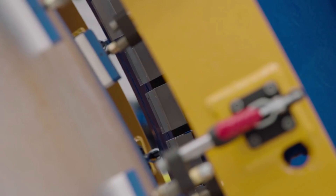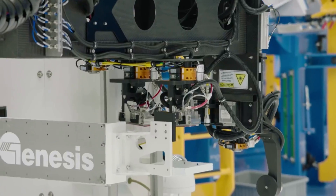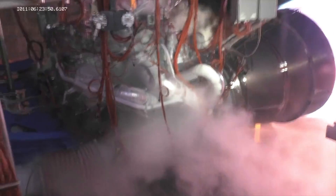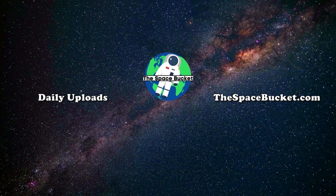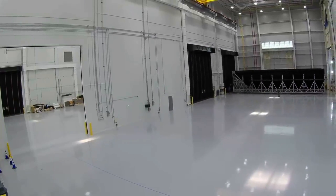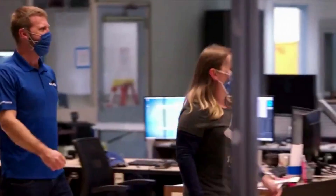It's also important to point out that the New Glenn project is quite ambitious and Blue Origin still has a lot of work left before the first launch. In the past couple of weeks, we've seen a decent amount of activities related to New Glenn's payload fairings. For example, earlier this month, Blue Origin began testing payload fairing recovery operations.